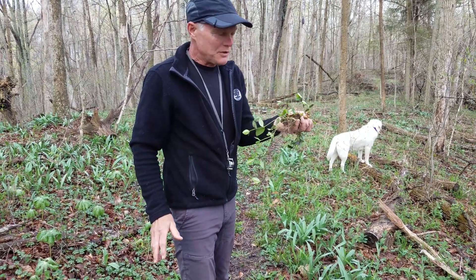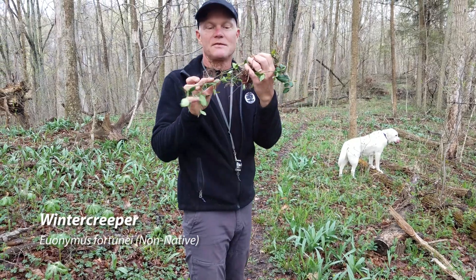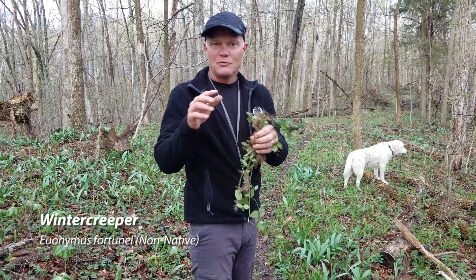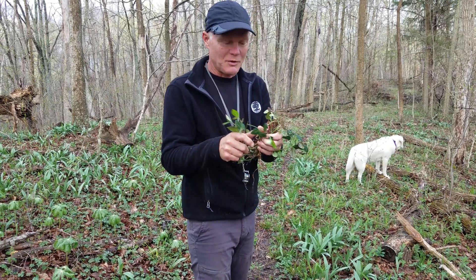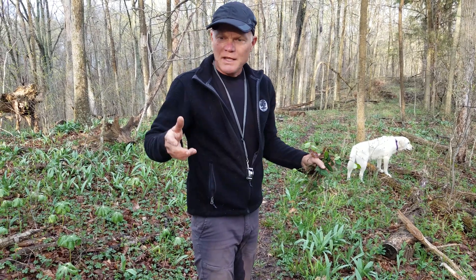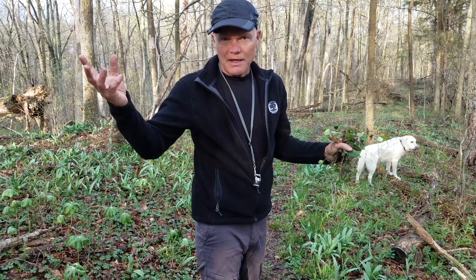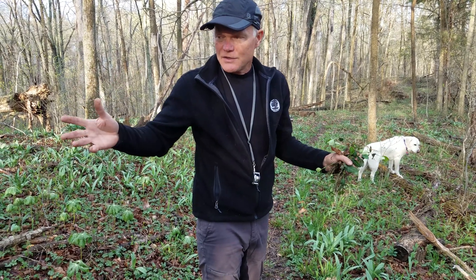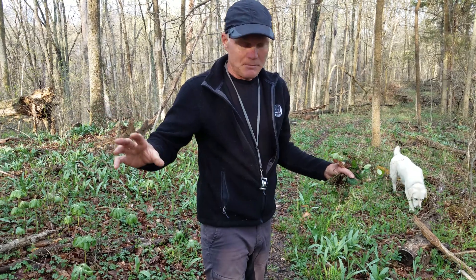I managed to pick up this winter creeper and I'm carrying it with me because I don't want to throw it down on the ground — as you can see, it's full of roots and it will just re-root and take over. So I'm going to bag it up and take it back to the house and throw it out in the trash. When I pick up honeysuckle, I throw it down on the ground with the roots up in the air so they can dry out, which is usually pretty effective in killing the little baby honeysuckles.